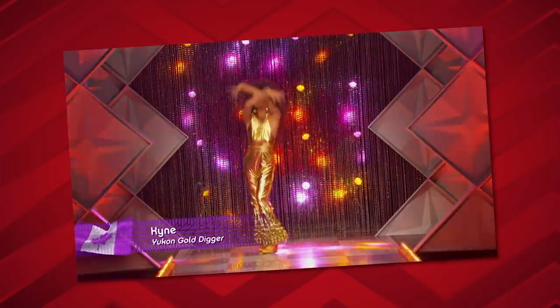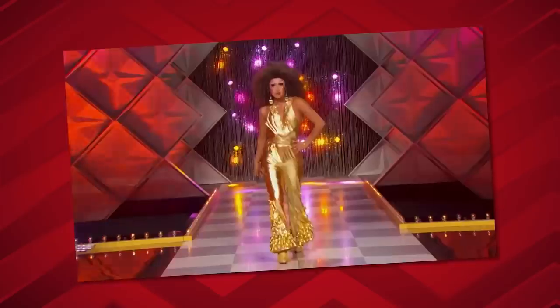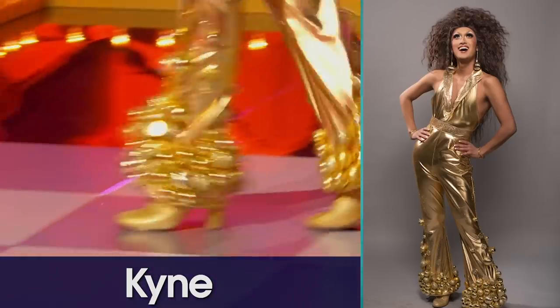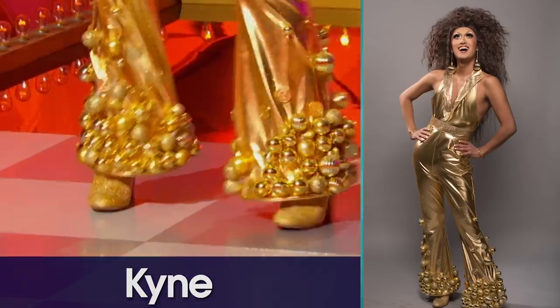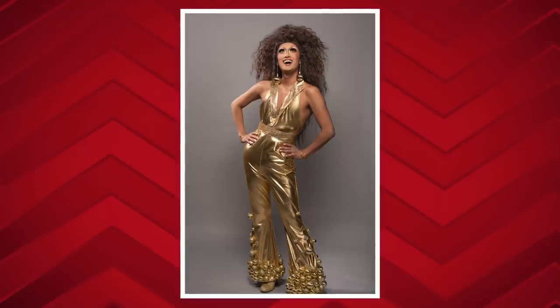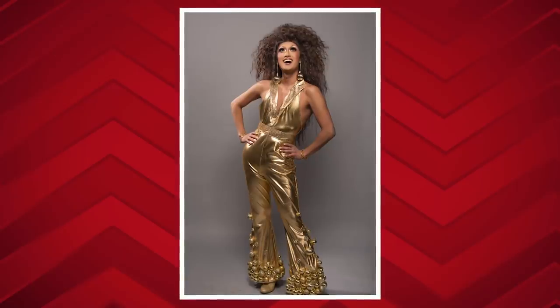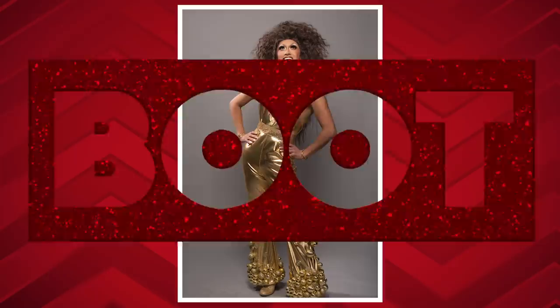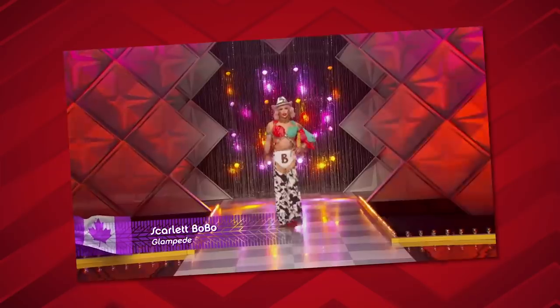Next we bring to the stage: Kyne. It's cute — I love a gold jumpsuit, I'm all for anything disco-y — but it just kind of looks a little hokey. Not everyone knows how to sew, but you should know how to style yourself. Sometimes when there's a concept in your mind, part of being a successful drag queen is being able to fabricate things, and this just looks a little bit like a boot. It's a boot.